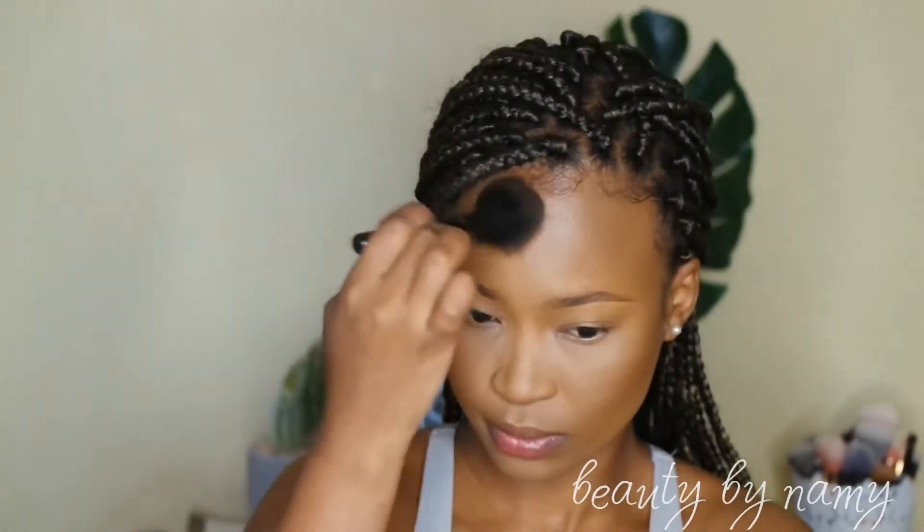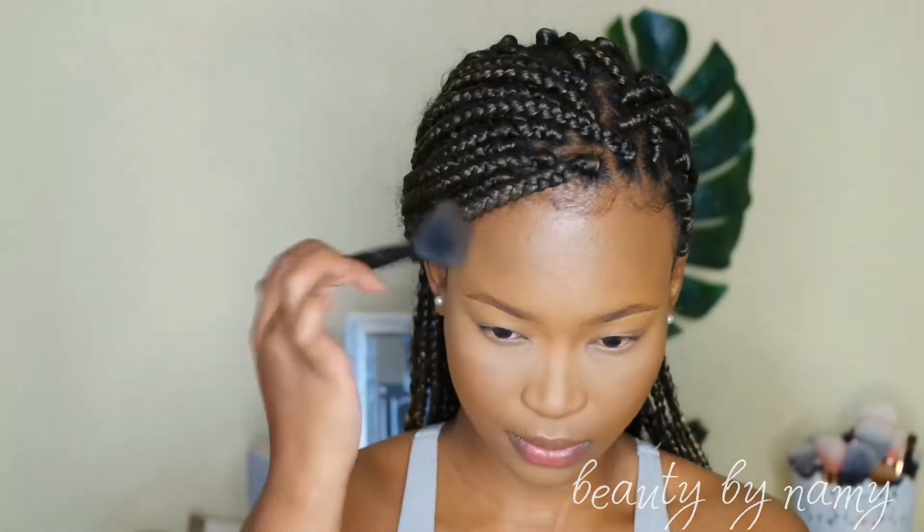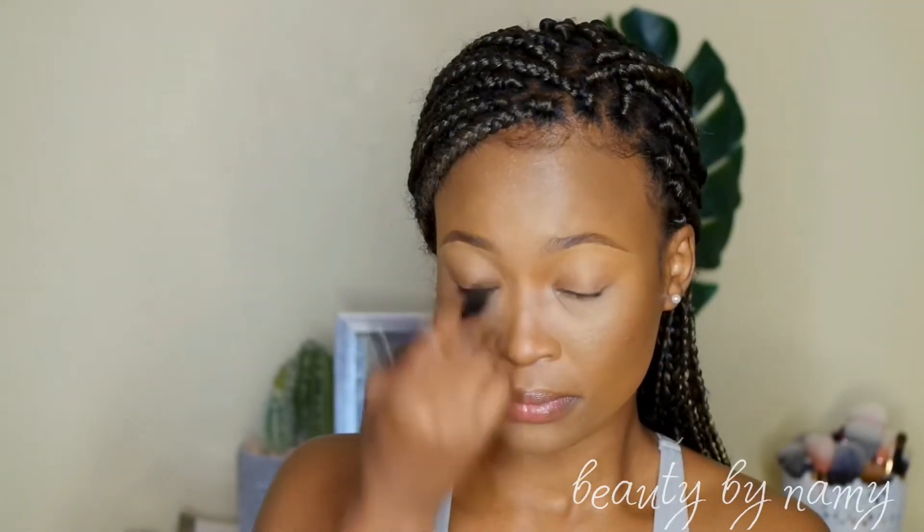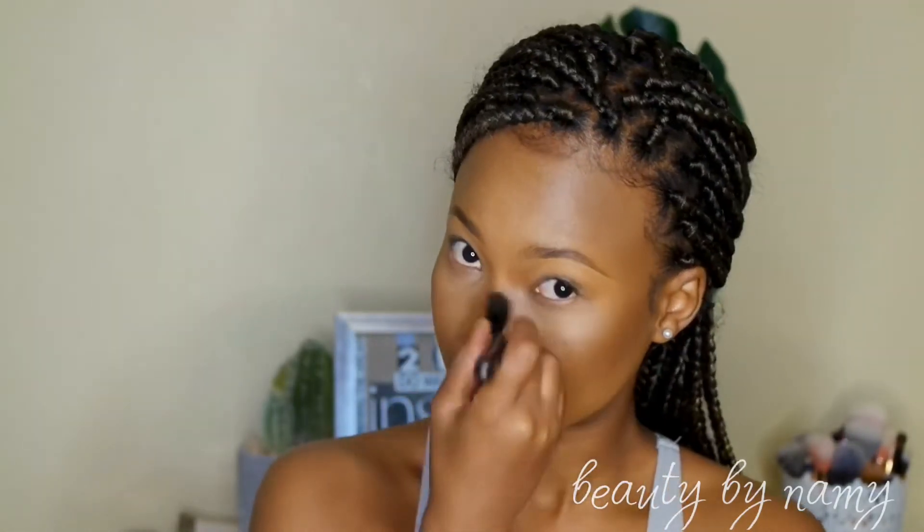Every liquid and cream product you apply to your face, you want to make sure you set it with a powder — I'm adding dimension and shadow to my face. I'm then going to powder contour my nose. I use powder because it gives a softer contour; I don't apply cream because I feel it's too harsh.